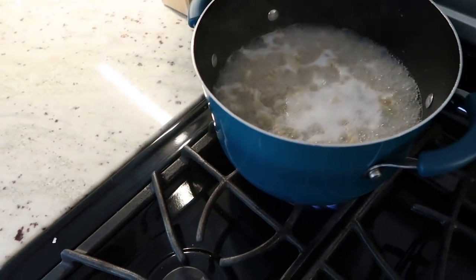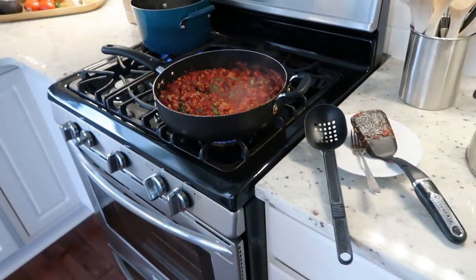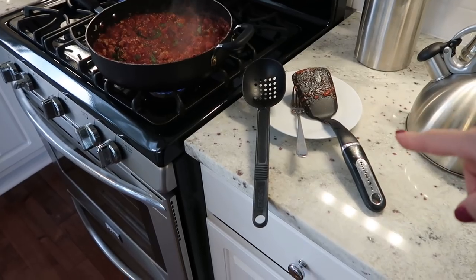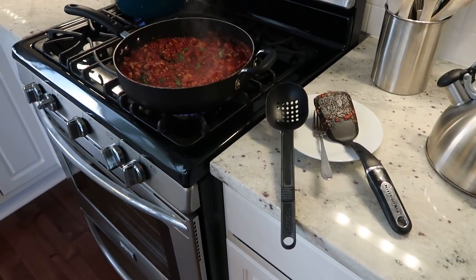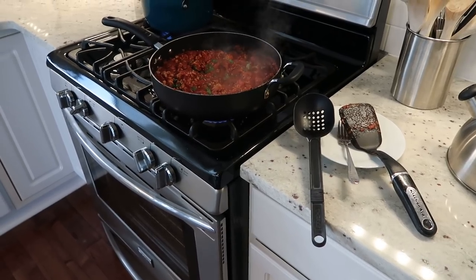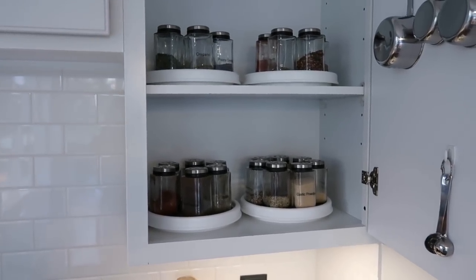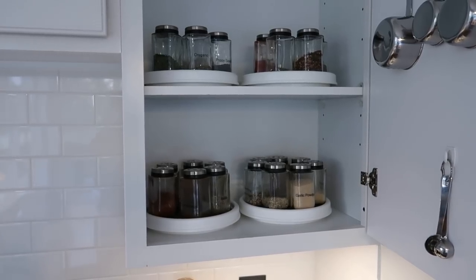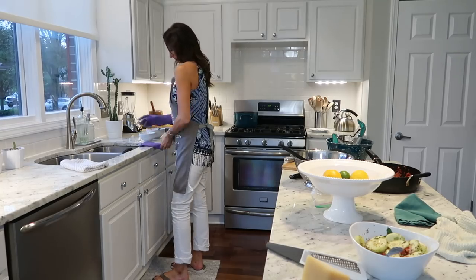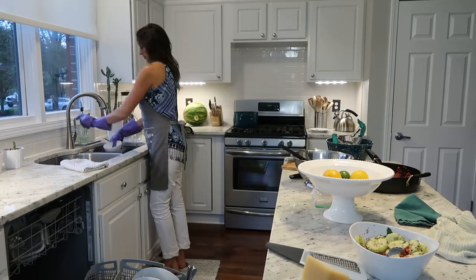While your sauce is simmering, pasta is boiling, or rice is cooking and you aren't actively cooking, use a couple of minutes to take any dishes you're no longer using to the dishwasher or sink. It's always great to use a spoon rest or a plate under your spoon so you're not getting sauce all over your countertop. It's also a great time to put your spices away so you don't have to do that at the end.